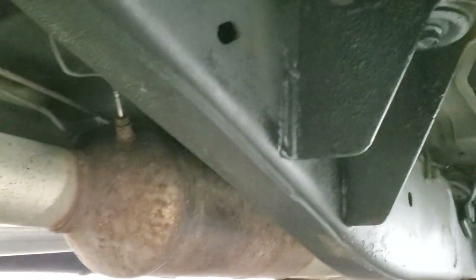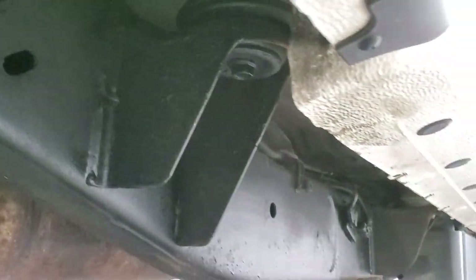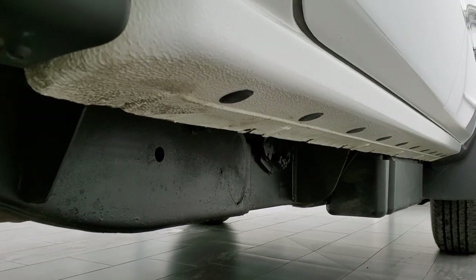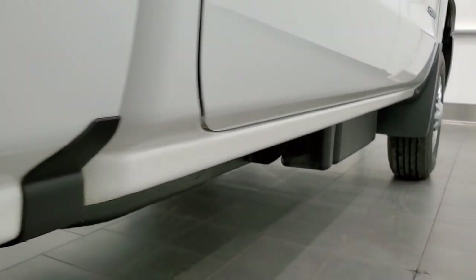It has all the remaining factory exhaust, so it hasn't been altered in any way, shape, or form. The lower rockers, other than having just a little bit of dirt on them, are in very nice condition. I didn't see any corrosion.